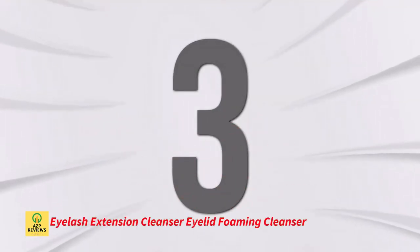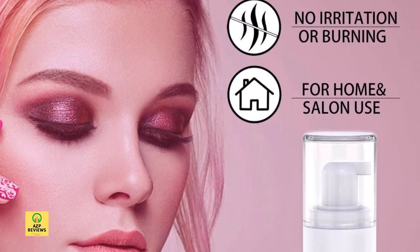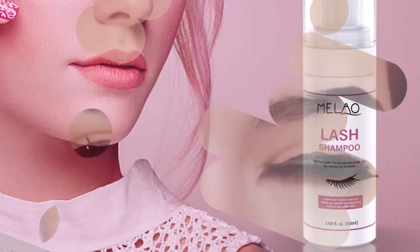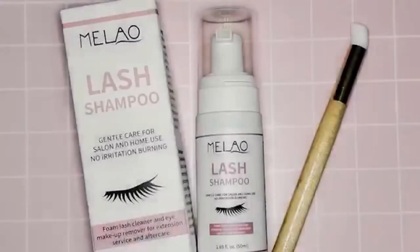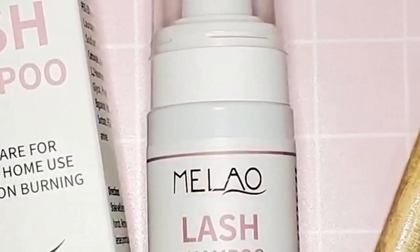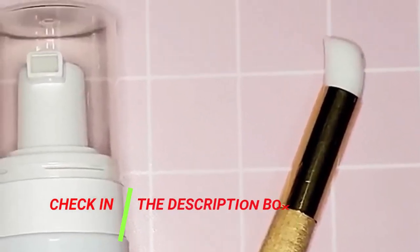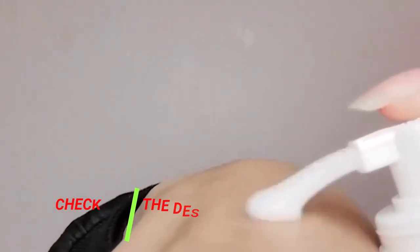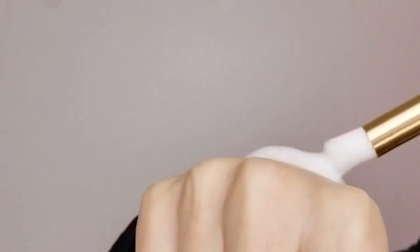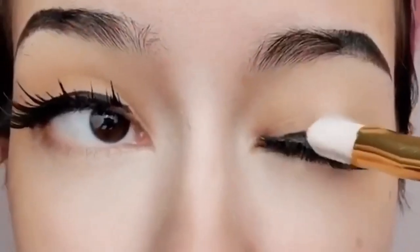Number 3: Eyelash Extension Cleanser Eyelid Foaming Cleanser. Before grafting, clean any stains from the eye area and eyelashes with this foaming lash. Carefully rinse off any makeup residue and eyelash grease to preserve adherence for up to 6-7 weeks. The eyelash extensions nurture and revitalize the lashes and sensitive skin around the eyes while also removing oil and dirt buildup from the lashes, lid margins, and under eye area. The skin surrounding your eyes will also appear fresh, in addition to your eyelashes.